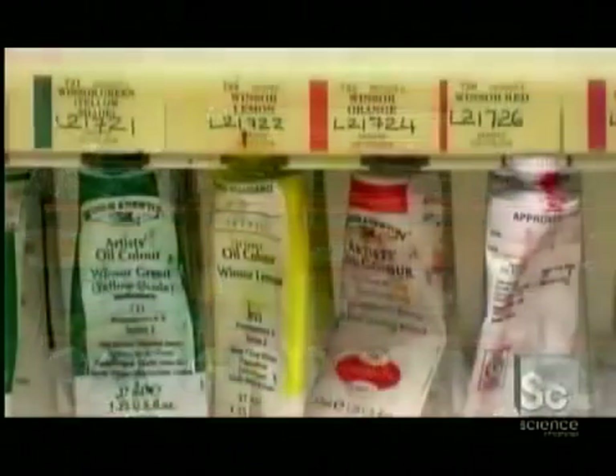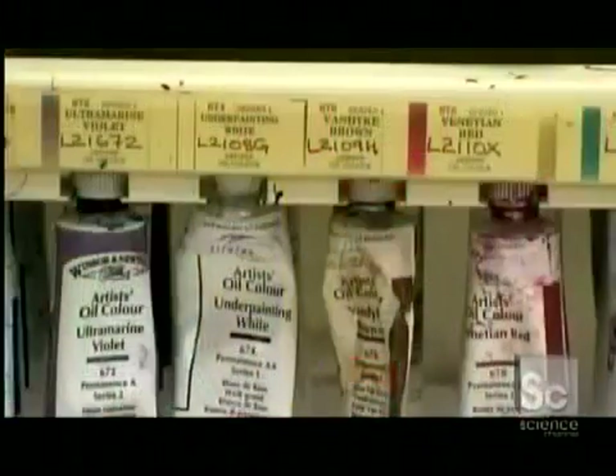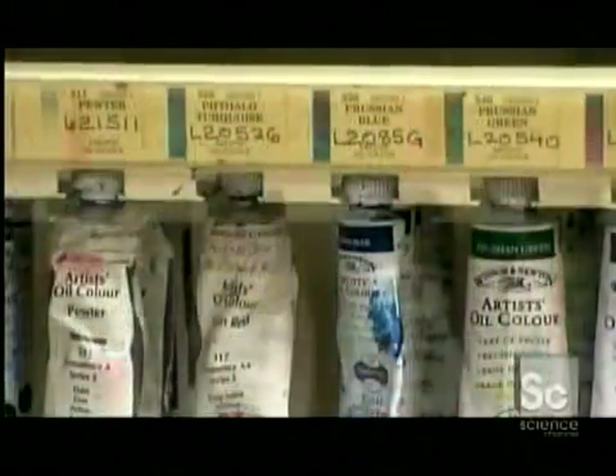Today, many oil paint pigments still come from natural sources, though most are synthetically made. Factories buy both types of pigments in powdered form to make their paints.